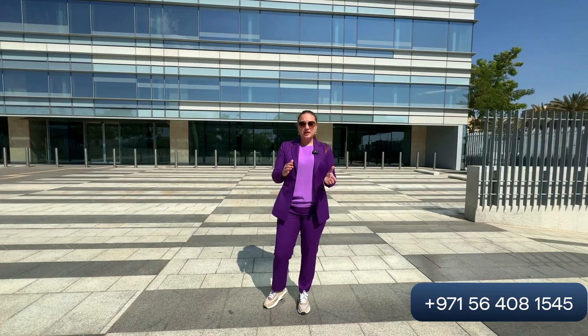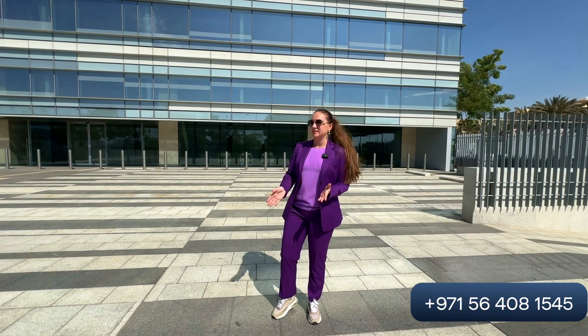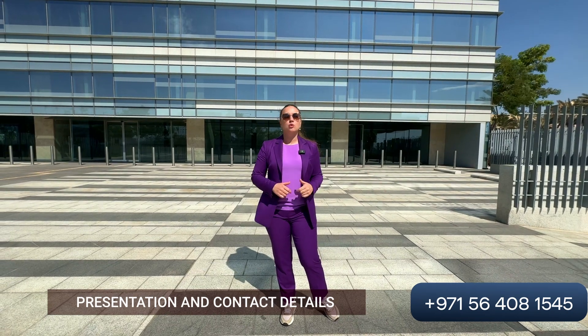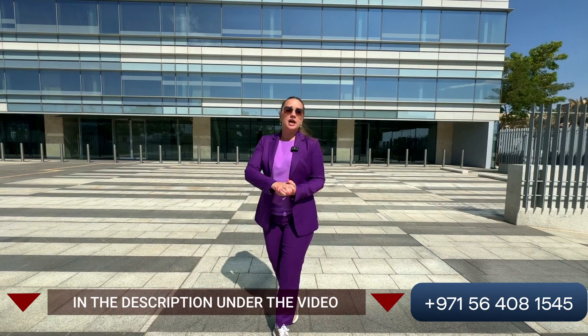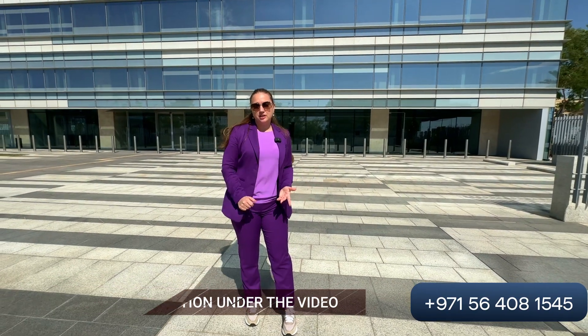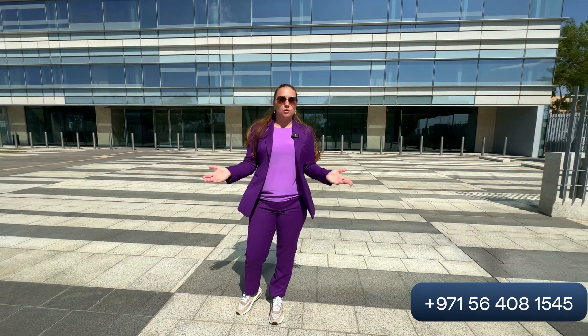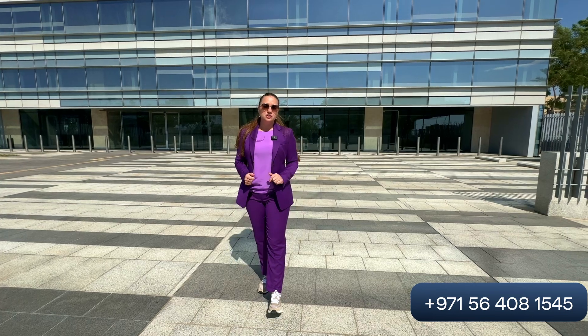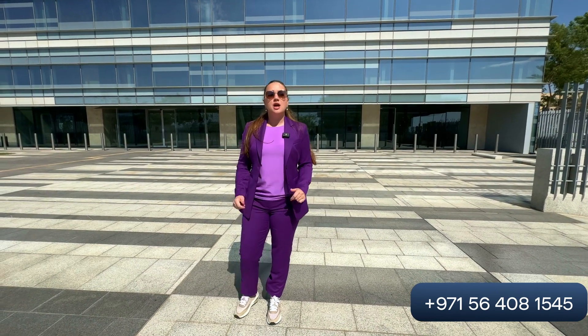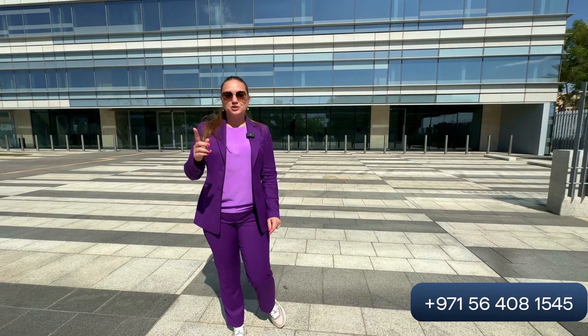Let's go inside — I will show you the apartments. If you would like to get more information about this project or any other projects in Saudi Arabia, or if you would like to invest in Saudi Arabia, please contact us. You will find all our contact details below the video, along with a form you can fill out and we will contact you shortly.